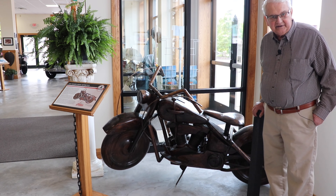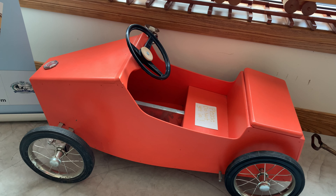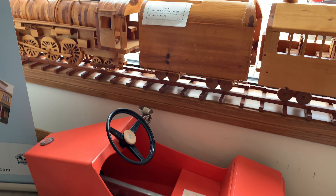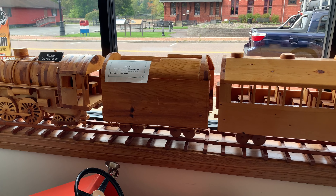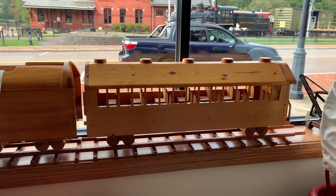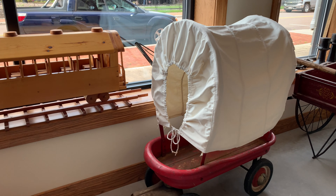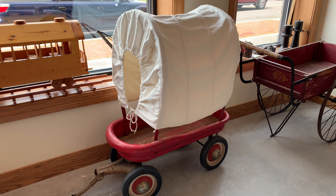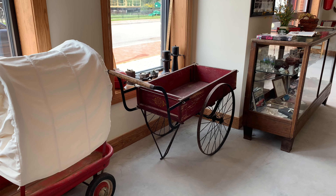Also in the front window are a few other items: a child's car, an MG, made by former Judge Fred Thayer; a train — of which we have many — that were made by a local man who's a Vietnam veteran; and somebody converted a little red wagon to a covered wagon for a child.